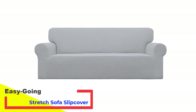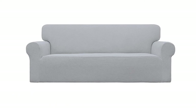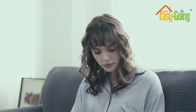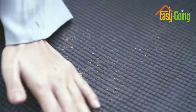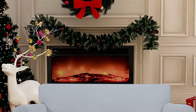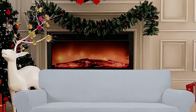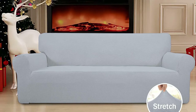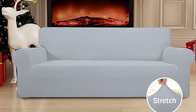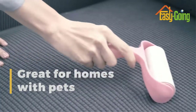Number 1: Easygoing Stretch Sofa Slip Cover. The Easygoing Stretch Sofa Slip Cover is a convenient way of changing the look of your futon into a brand new one. The material used is made with a combination of 80% polyester and 20% spandex. Because of this fabric blend, this futon cover is soft, durable, comfortable, and stretchable. It is a great futon accessory to keep on hand if you want to spice up or change the theme of your interior decor. It is perfect for special occasions or when you're having guests on any given holiday.